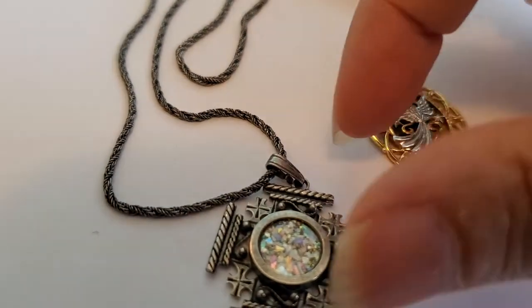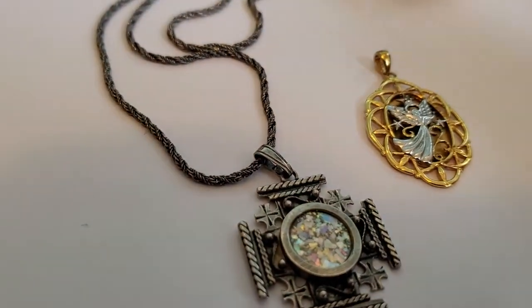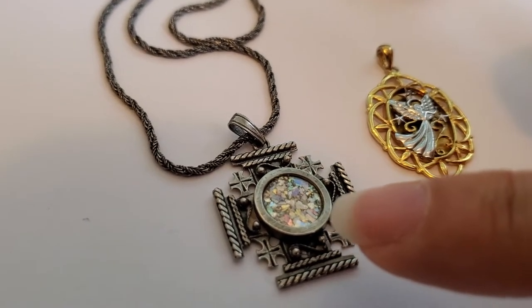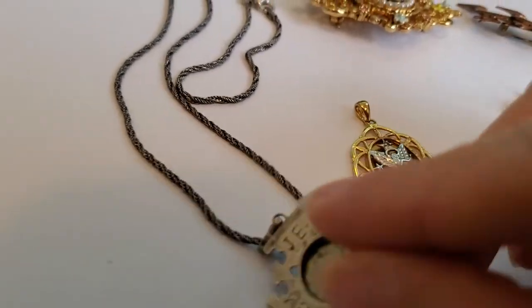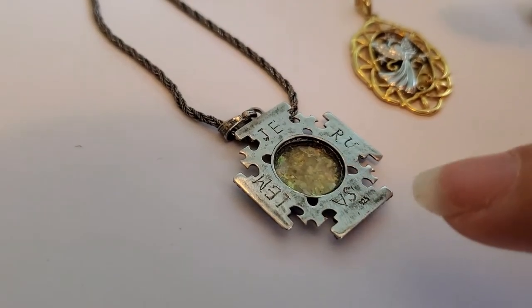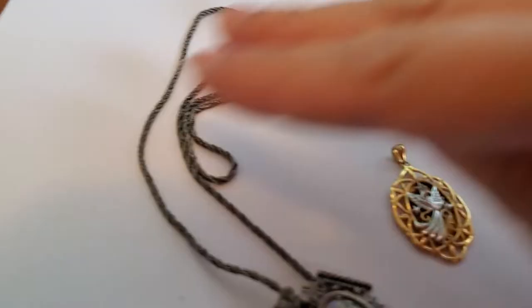This is a sterling pendant — it's a Jerusalem cross, very beautiful. I didn't know what the center was; I thought it might be mother of pearl or something, but it turns out to be what's called Roman glass. If you flip it over, it's marked 'Jerusalem' and 925, so that's a nice sterling piece on a sterling chain as well.